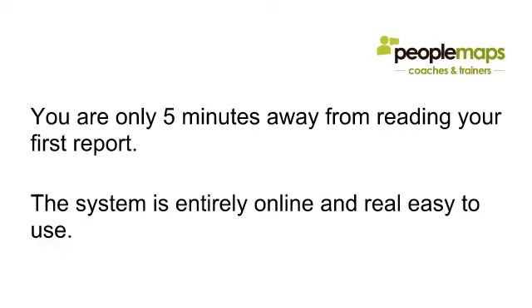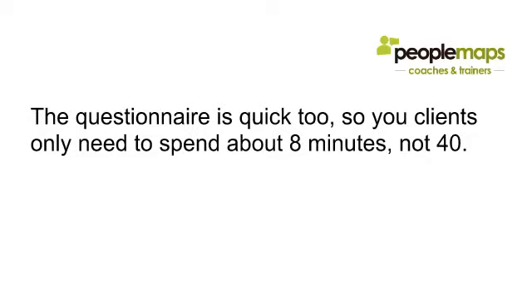You're only five minutes away from reading your first report. The system is entirely online and really easy to use. The questionnaire is quick too — you can use the five-question or the ten-question version. The ten-question gives you more accuracy and detail, and it still only takes about eight minutes instead of the usual forty.